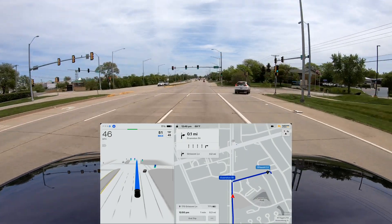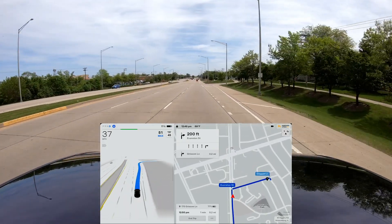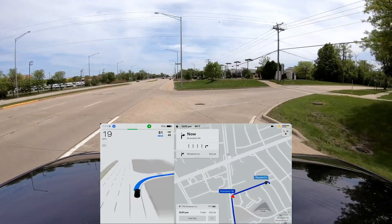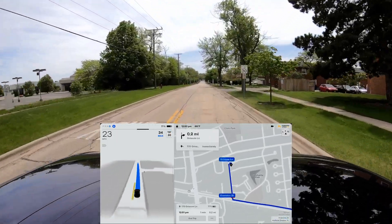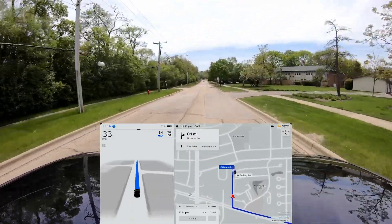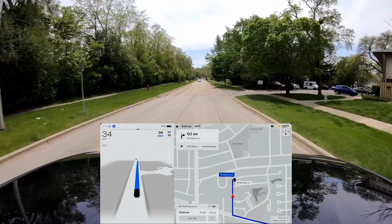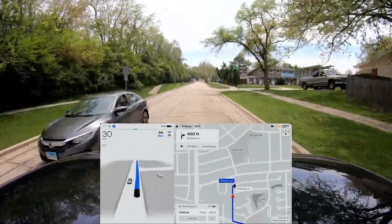Now it needs to get all the way over to the right because we're going to be turning onto Evanston Street. Really well done — that always impresses me. I don't like how it gets into the turn lane without turning on the turn signal first; that is always a pet peeve of mine. But it's not a deal breaker — at least it's not slowing down considerably before getting into the turn lane.